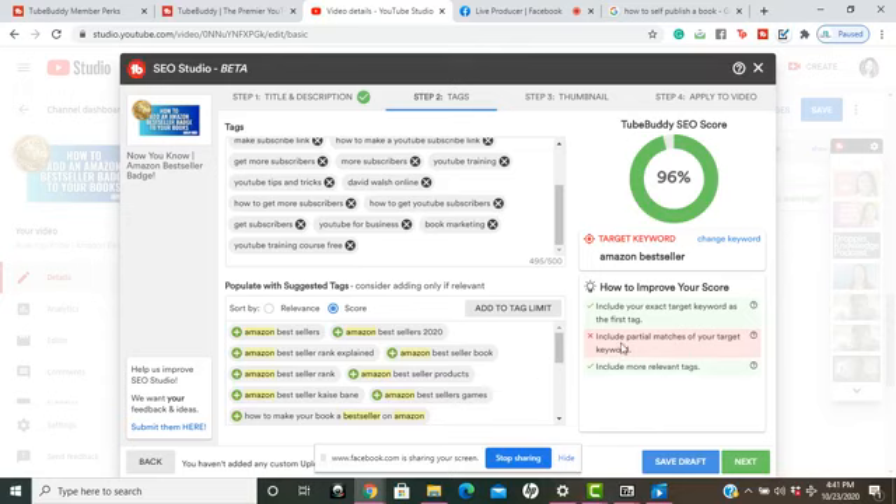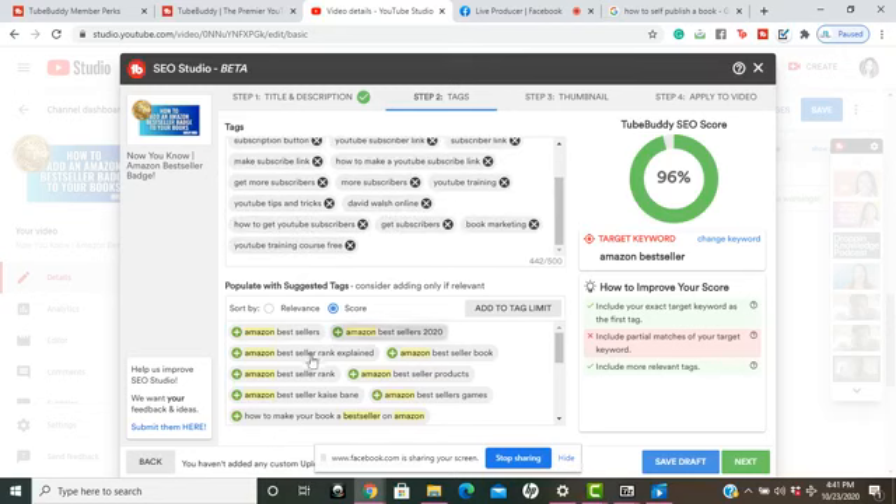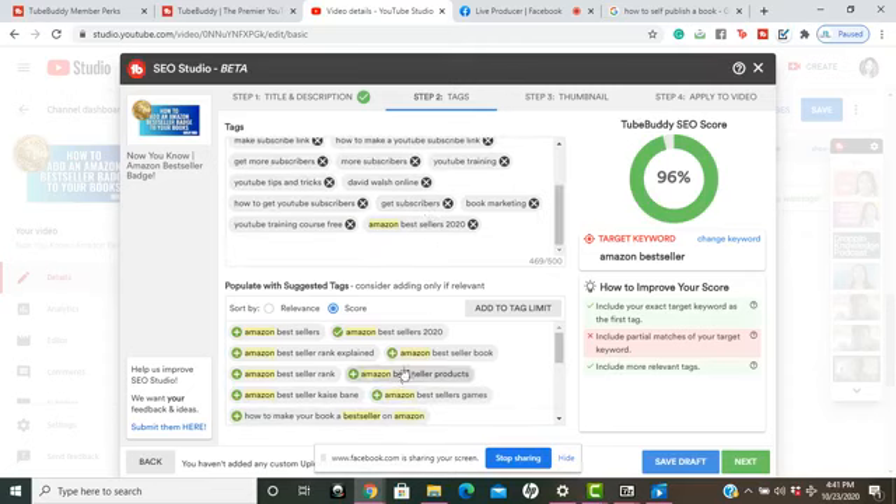It says to include partial matches of your target keyword. So I'm going to add tags like 'Amazon bestseller in 2020' and 'Amazon bestseller book.' Now, as you can see, the red box turns into a green check, letting me know I now have more tags centered around my target keyword.